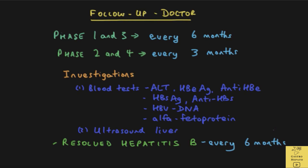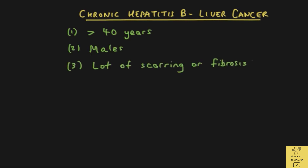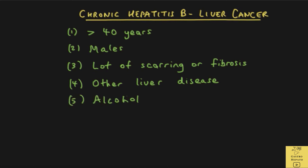General aspects of management of hepatitis have been discussed in the video on hepatitis. We will now discuss who is at risk of liver cancer in chronic hepatitis B. The first group is those who are 40 years of age or older. Secondly, males are at a higher risk compared to females. Thirdly, if there is a lot of scarring or fibrosis, there is a greater chance of liver cancer, though some patients without fibrosis can also develop it. If the patient has other types of liver disease such as chronic hepatitis C, fatty liver, or any other liver condition, the risk is also increased. Additionally, heavy alcohol consumption and smoking are associated with an increased risk.